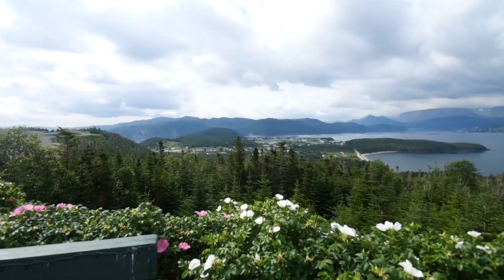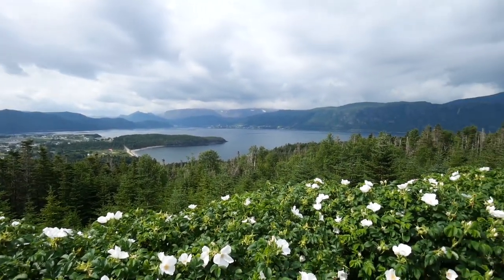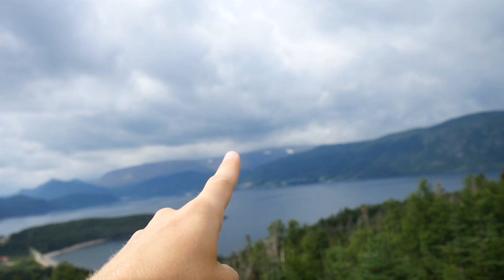We're now here at the Janex House near Norris Point. This is the house, and in front of me is probably one of the greatest views we've seen so far in Gros Morne. Far in the distance there you can see there's snow - and it's almost August. Crazy.